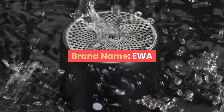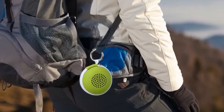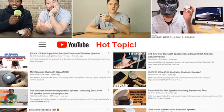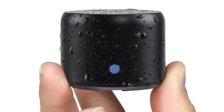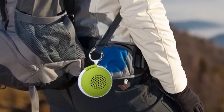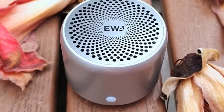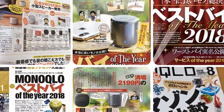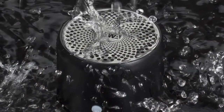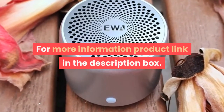Number four: brand name Eva. Communication: Bluetooth. Display screen: no. Battery: yes. Speaker type: portable. Power source: battery. Number of loudspeaker enclosures: 1. Cabinet material: metal. Channels: one. Intelligent personal assistant: none. Remote control: no. Support memory card: no. Voice control: no. For more information, product link in the description box.